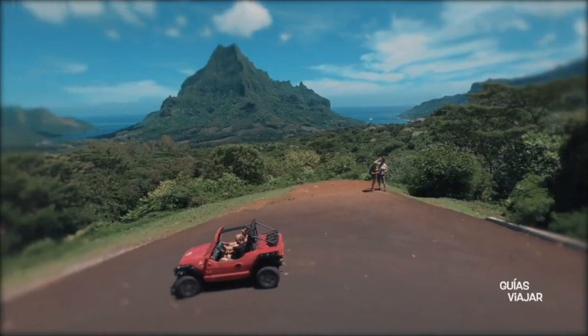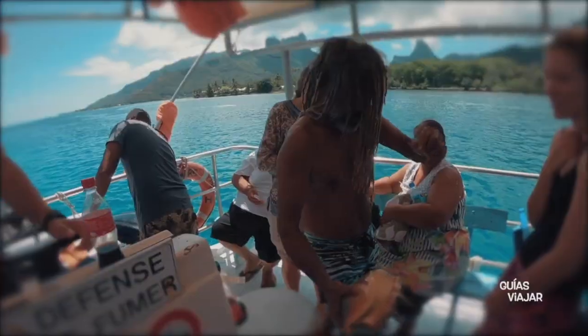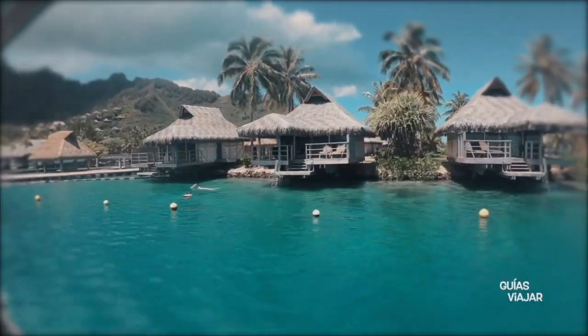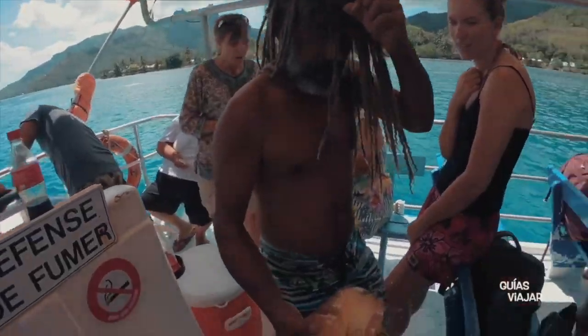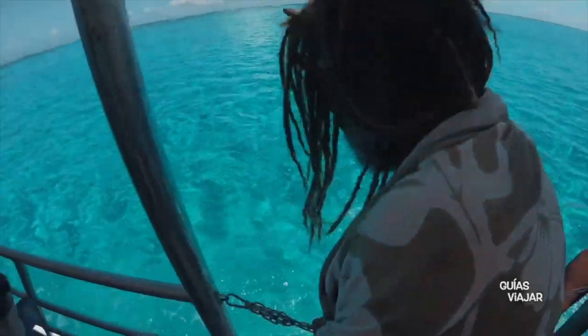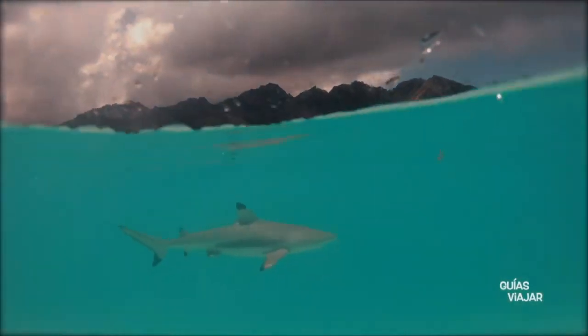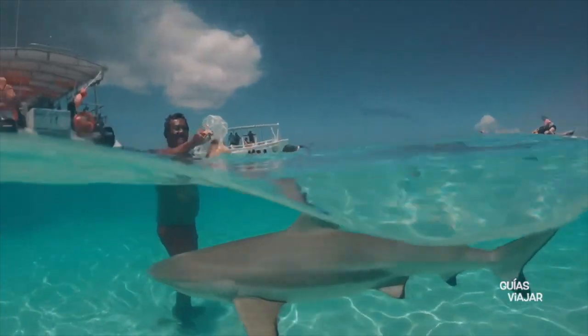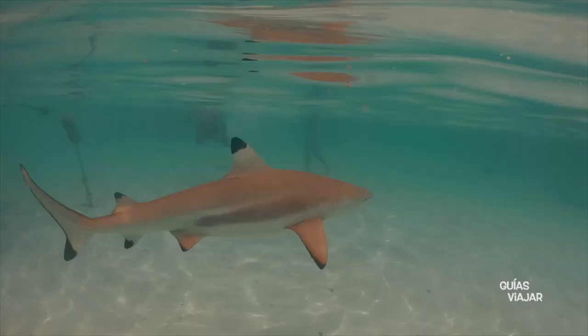Number four on the list is Moorea. Moorea is Tahiti's sister island — it has a more rugged landscape and features a jagged outcropping called Magic Mountain. This mountain is covered with lush foliage. You can take ATV tours or hike to the top for panoramic views. There are also numerous beaches on Moorea. The island is home to the Lagoonarium where you can scuba dive and snorkel, and also located here is the Moorea Dolphin Center, where you can gaze at marine life.